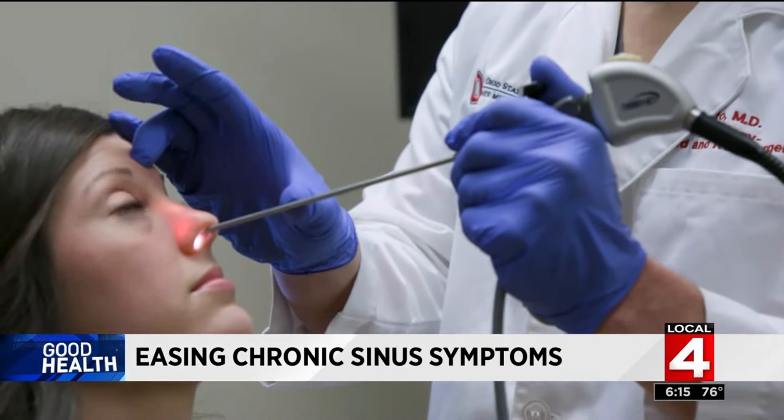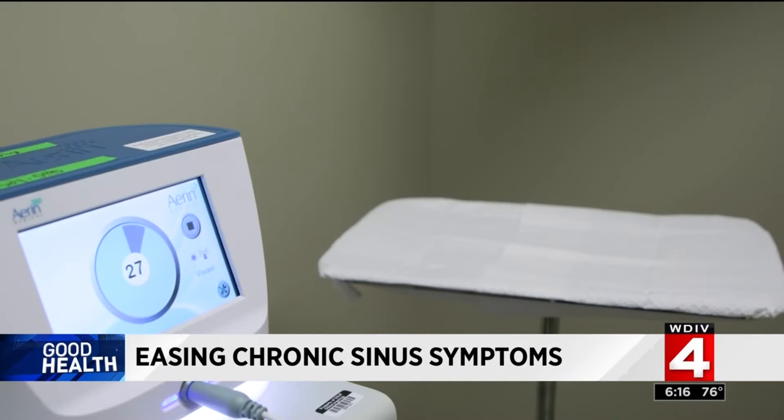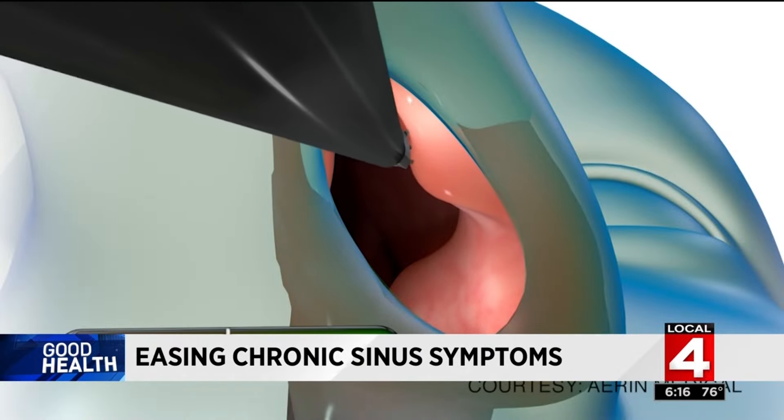Dr. Brad Otto at Ohio State is leading a study to measure how small changes in airflow can impact how patients feel about their breathing. The obstructions are generally reduced with a wand that targets energy toward the affected tissue.